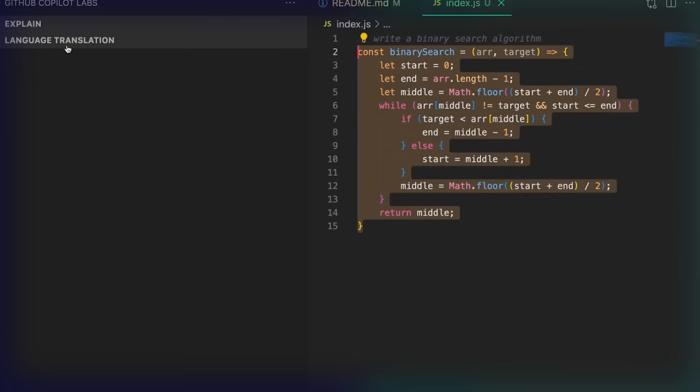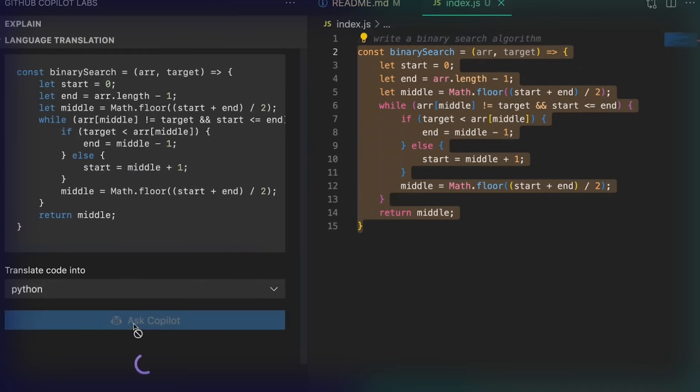This lets you spend less time on boilerplate and repetitive code patterns and more time building great software. Copilot works for all major programming languages and is intelligent enough to adapt to your personal style over time. It can even help you learn new programming languages.